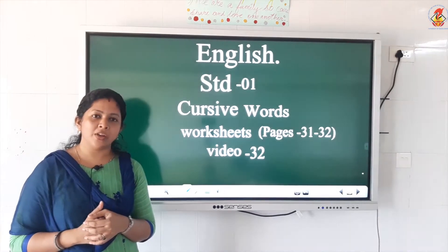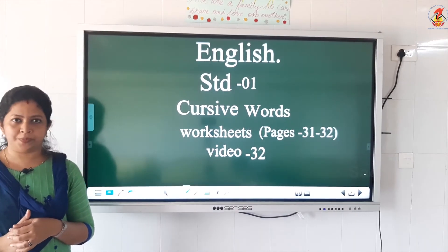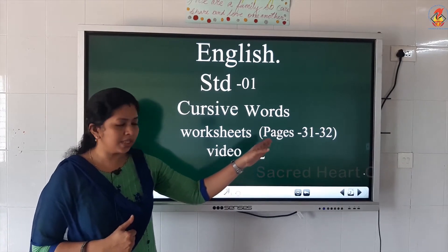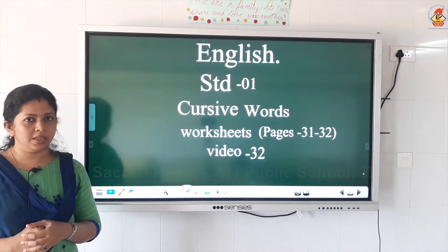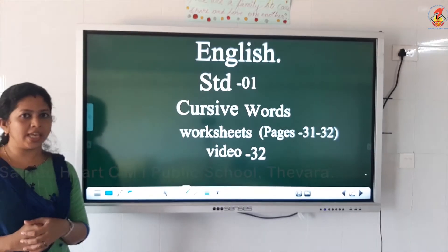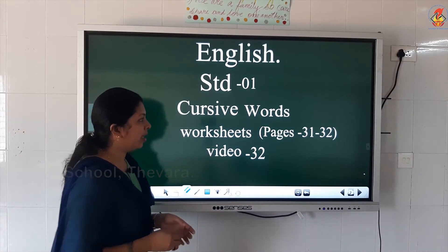So today we are going to do the next set of words starting with W. I want you all to take the page number 31, 32. Page number 31, 32. Get ready. Now we will start. Shall we do? Are you ready? Yes. So page number 31, 32.